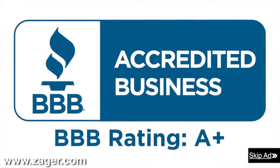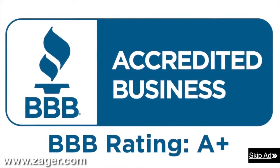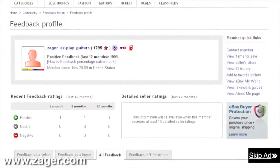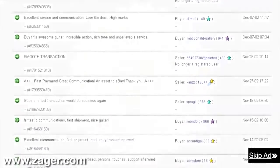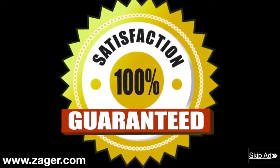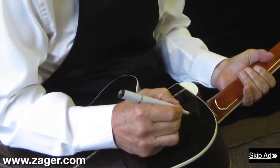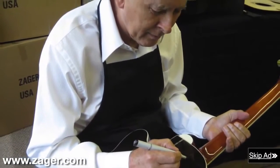Zager Guitars — 43-year A-plus member of the Better Business Bureau. Rated in the top 2% of all guitars made today. The highest rated guitar company on eBay with a 13-year flawless eBay feedback rating. The only guitar company in the world with a true 100% money-back guarantee that includes all return shipping fees. Each guitar inspected personally and signed by Mr. Zager before it leaves our shop. Order now and have your guitar in 4 days or less.